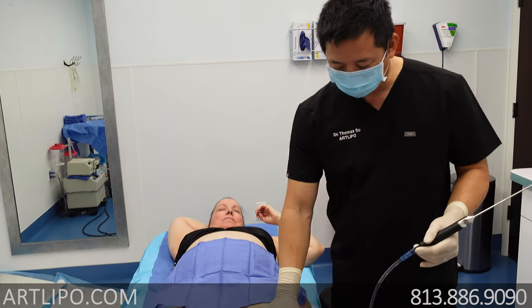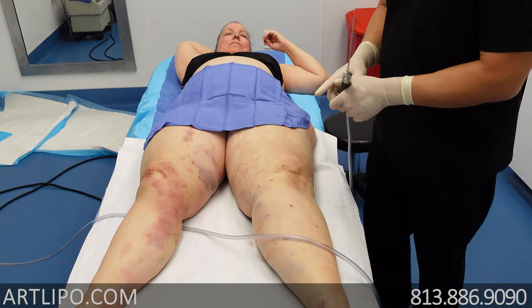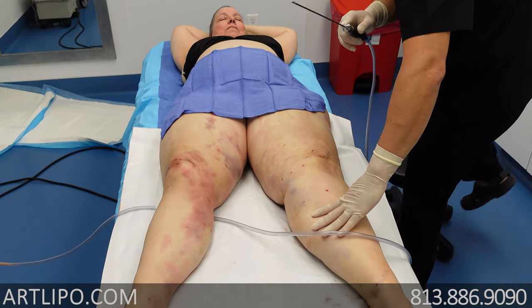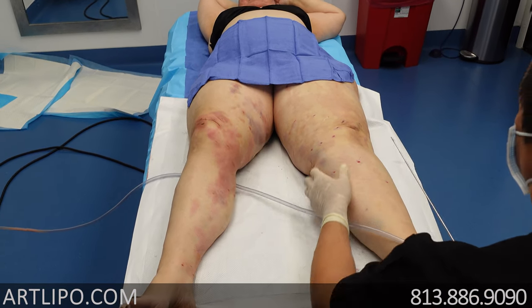She's doing really well. This is her second side. I've got it numbed up right now. We've already taken quite a bit off the top here, but we decided to do a little video. Everything's going real smoothly. So we're going to get back started here and you guys can see a little bit about what it's like.